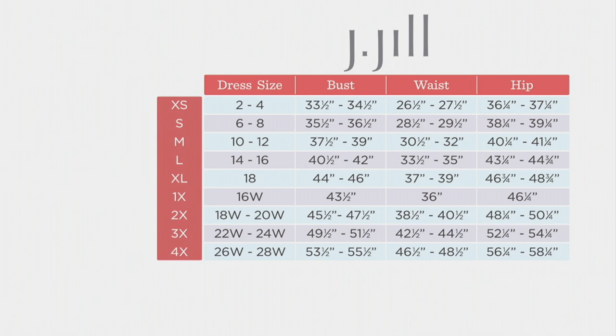If you buy your J.Jill size — if you can buy it in the store or online directly from J.Jill — that's your guide. If you've never purchased anything from J.Jill, here's your bust, your waist, your hips, and you can see. Or if you know your dress size in retail, that also will translate.